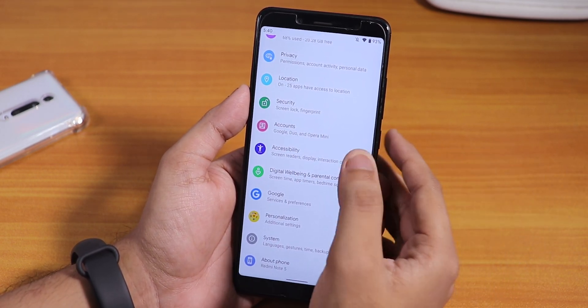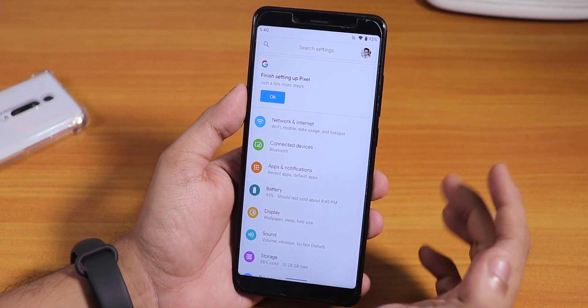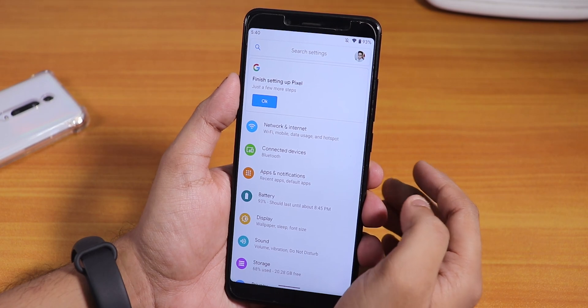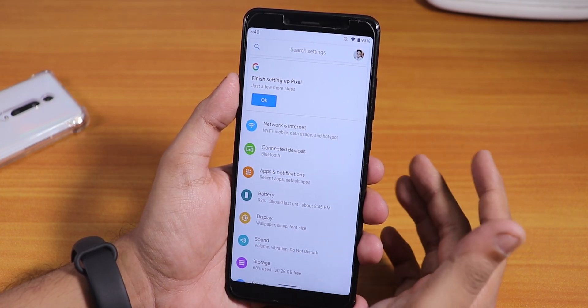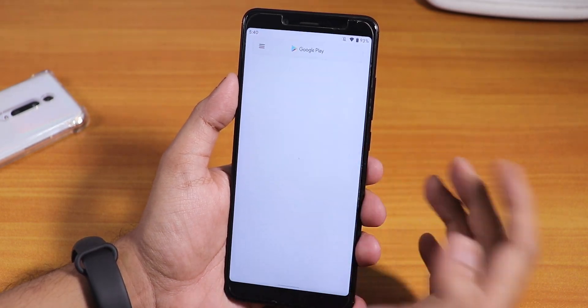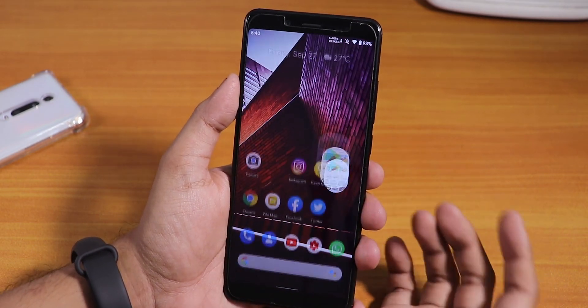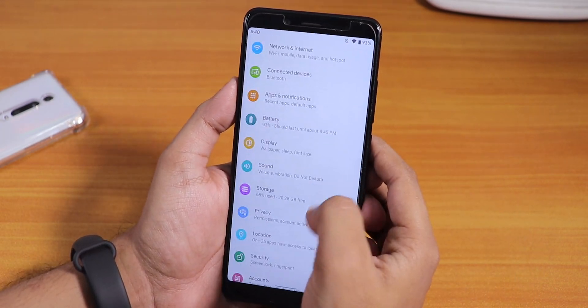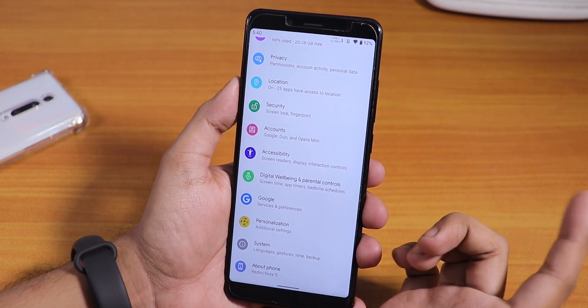I flashed this with the latest TWRP recovery, which is needed for flashing Android 10-based ROMs — I'll link it below, use that TWRP only. I did not need any GApps as they're included in the ROM, so the Play Store and Google services are working fine with no issues. You can also see the animations here.